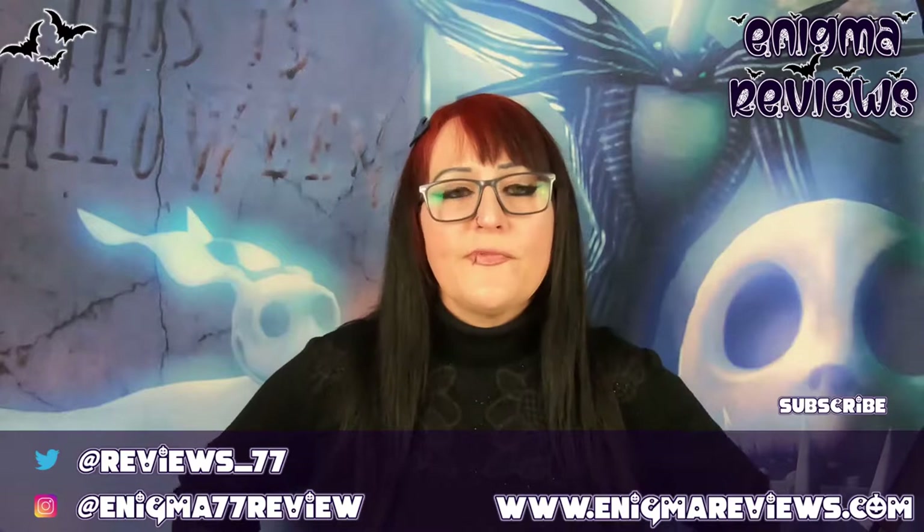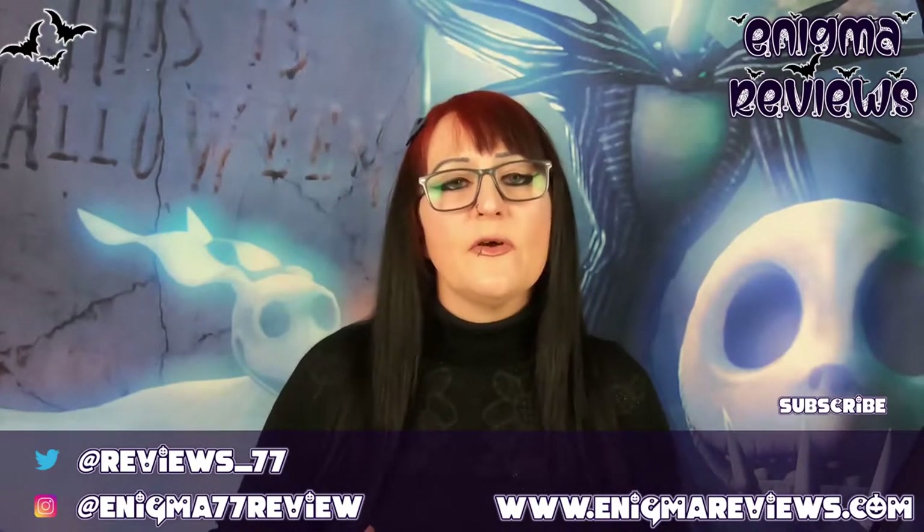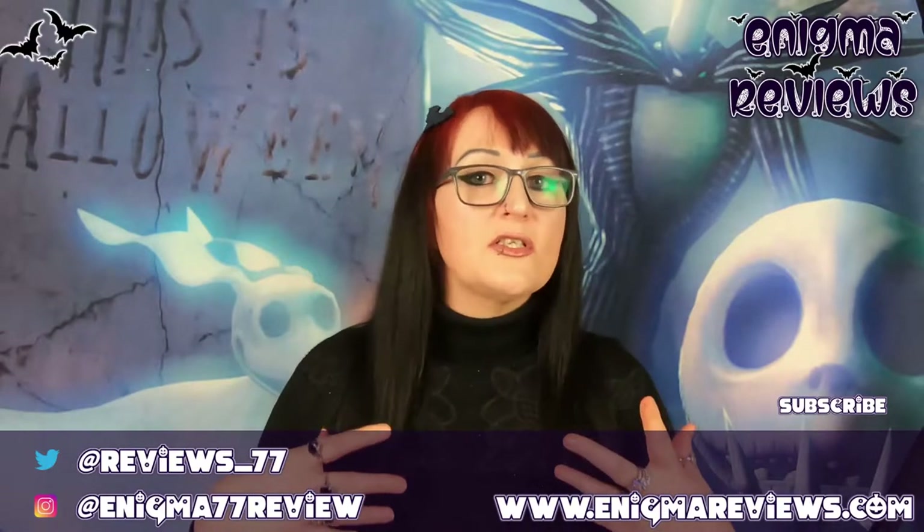Hi guys, welcome back to Enigma Review. Today we're going to do a small independent business review, directly from Etsy. This is something totally different to what I normally do on my channel, and I've got a few of these coming up. So let's get stuck straight in. This arrived probably about three or four days ago — my bad, I haven't had time to get around to doing it until now.